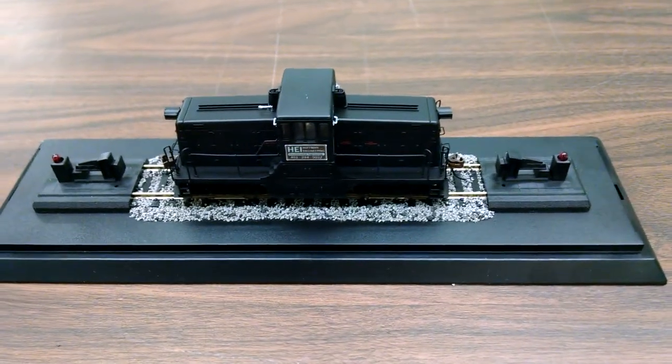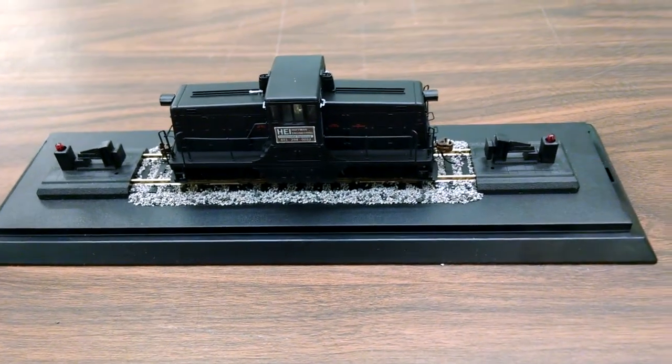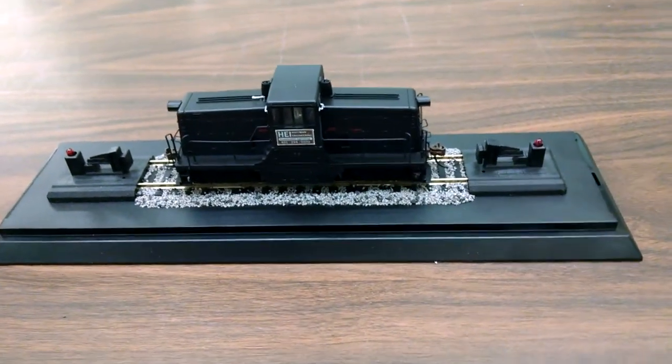Hi, this is Alan at Hobbymasters bringing you another completed Hobbymasters special services project. Today we have an HO scale diesel engine — it's a 44-ton yard switcher that was specifically selected by a customer as being the favorite of his father.